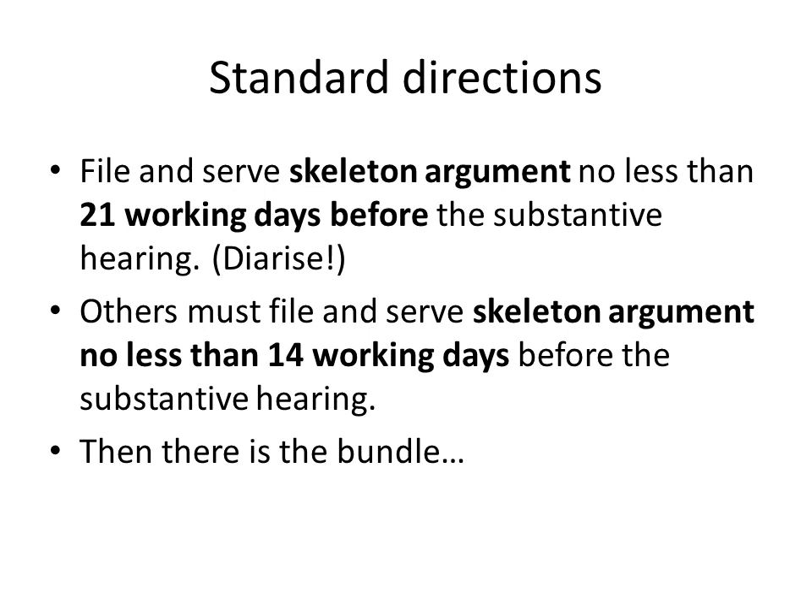You have to file and serve a skeleton argument no less than 21 working days before the substantive hearing. As soon as you get the hearing date, put it in your diary, but it's not sensible to leave starting to prepare the skeleton argument until you're running up against this time limit. Try and prepare it early. You'll need to have the other side's detailed grounds in front of you, but even before you've got that you can be putting together the skeleton argument which supports your case.